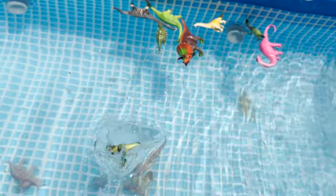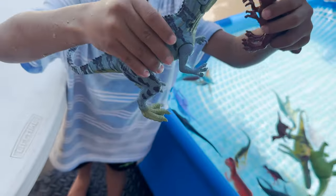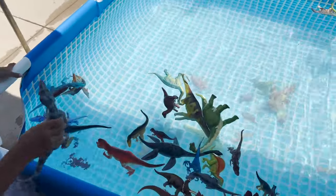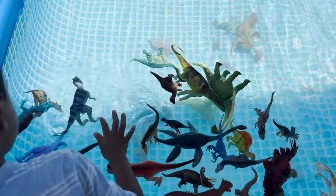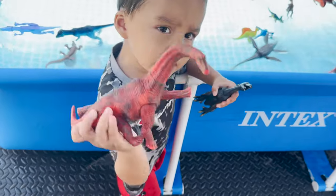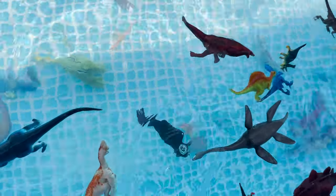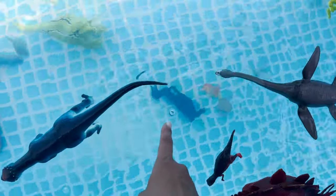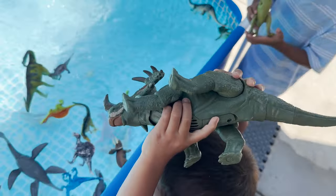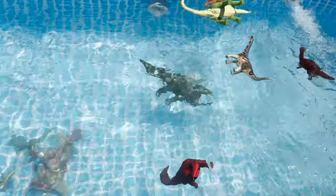Velociraptor. We have a t-rex and a carnotaurus. Angel, you have a brachiosaurus and a velociraptor. Floats. The velociraptor sinks. Aaron has a big styracosaurus — throw it in, Aaron. And it's sinking.